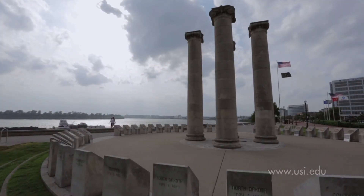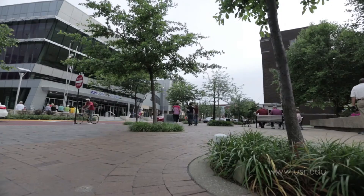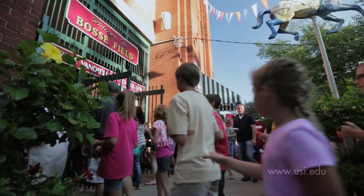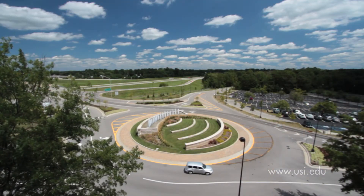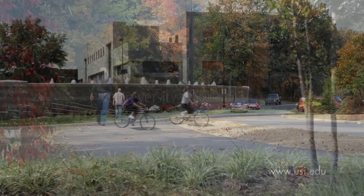Evansville is Indiana's third largest city and boasts an attractive, vibrant, and thriving downtown along the banks of the Ohio River. Home to a new arena as well as historic landmarks, there's always something to do. USI offers students a great mix of urban access and rural charm.